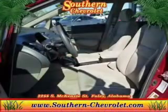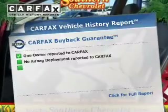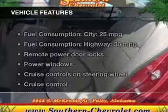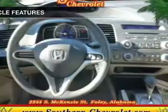Brake safely with the anti-lock braking system. Rest easy knowing this vehicle comes with a Carfax Vehicle History Report from Carfax, the most trusted provider of vehicle information. And with these notable features, you won't want to miss out on the opportunity to own this amazing ride.